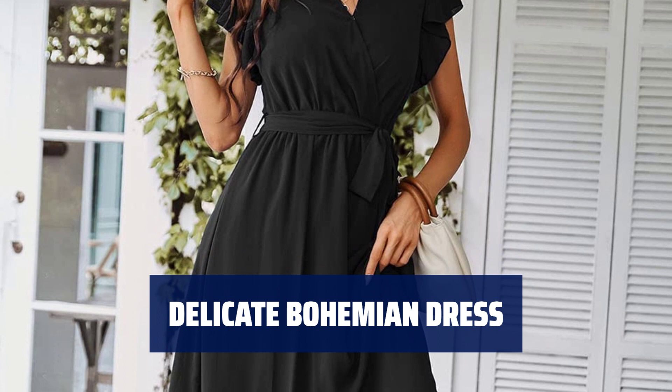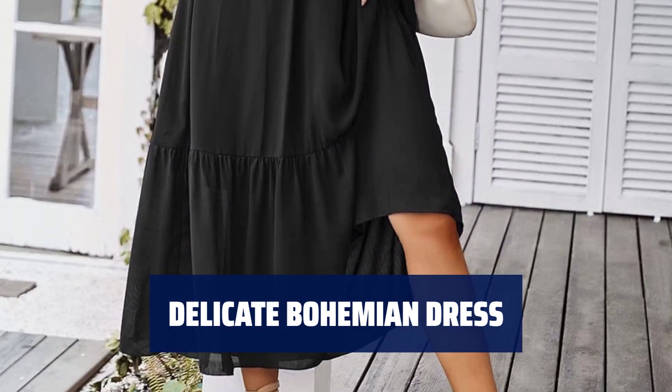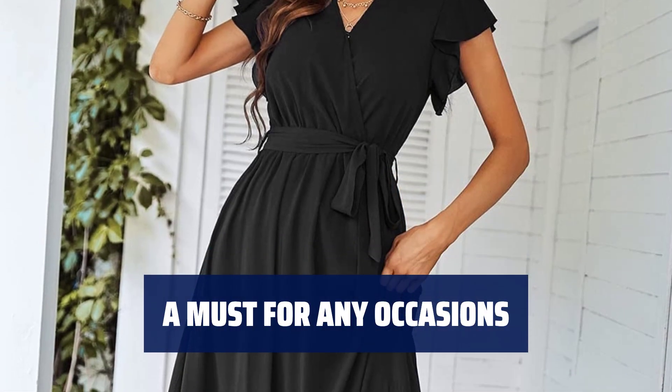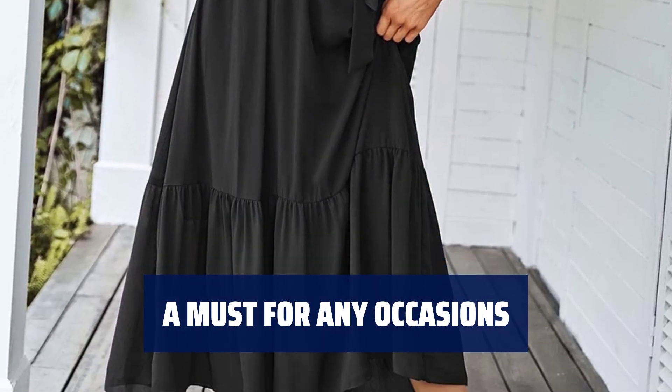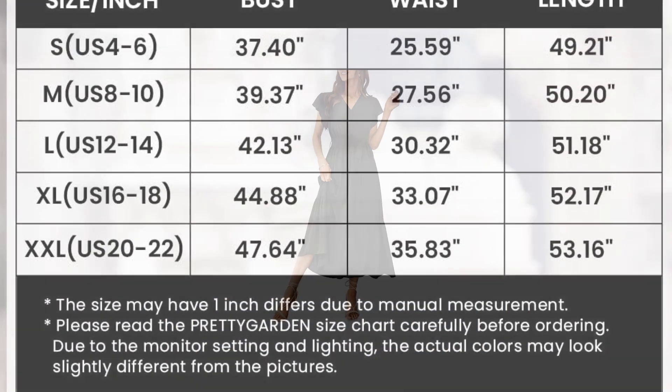The soft and pleasant touch of this maxi dress is friendly to your skin, with chic prints like floral and polka dot to enhance your beauty. Pair this printed tiered maxi dress with heels or sandals for a trendy look, perfect for daily wear, parties, beach outings, and more.